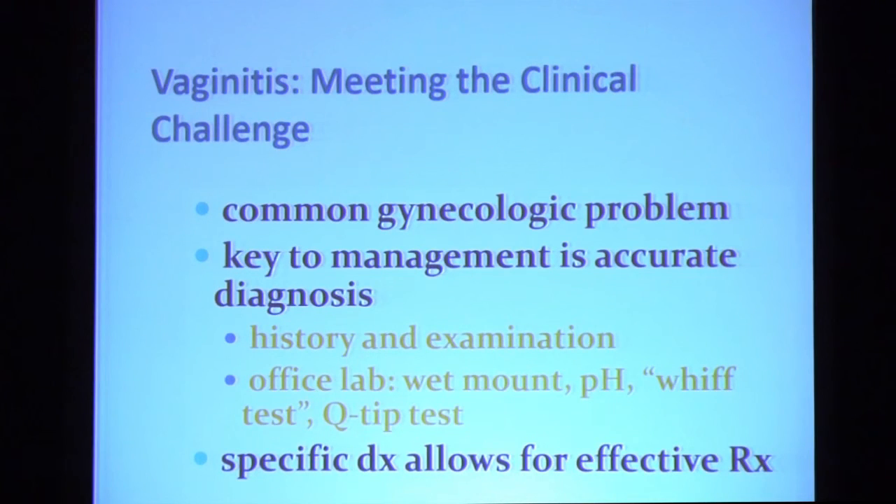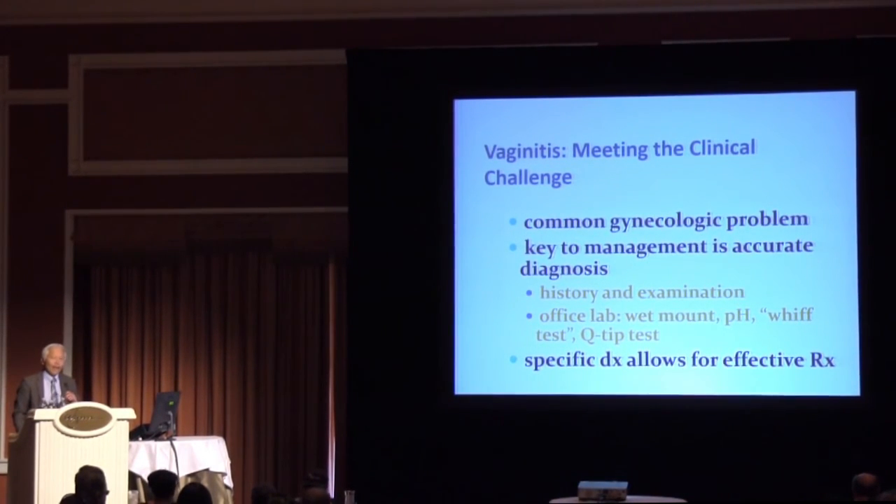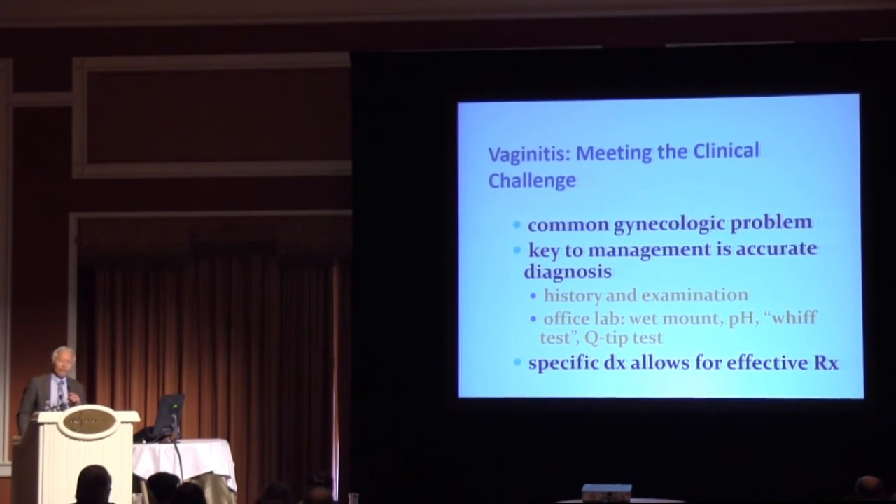In quick summary, vaginitis is a very common problem we see in practice. The key to its management is making an accurate diagnosis based on the history and exam, as well as skillful use of the office laboratory. Once you make a specific diagnosis, effective therapy can be prescribed. Thank you for your attention.